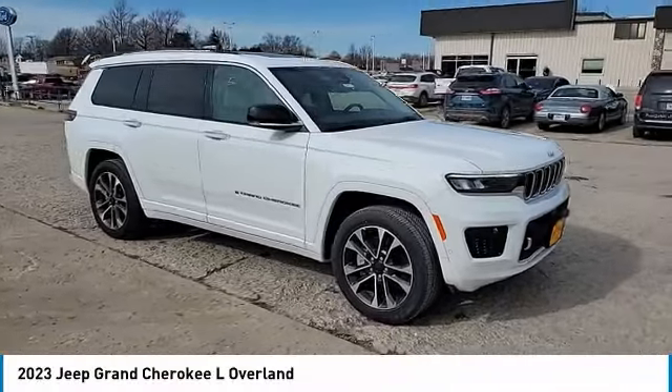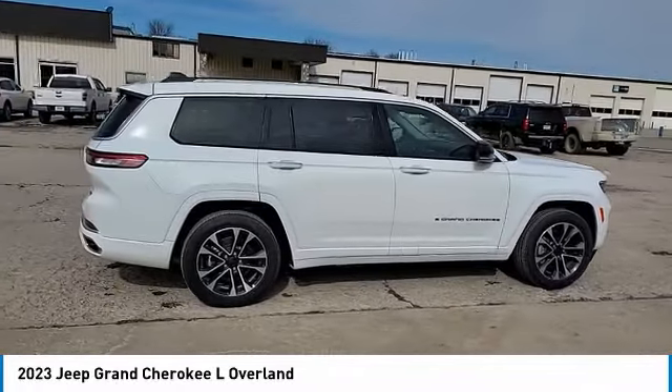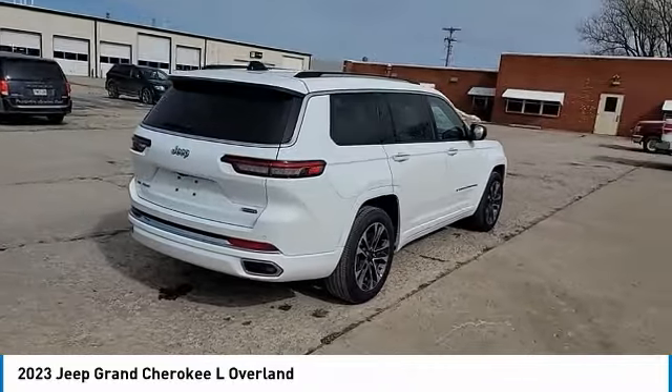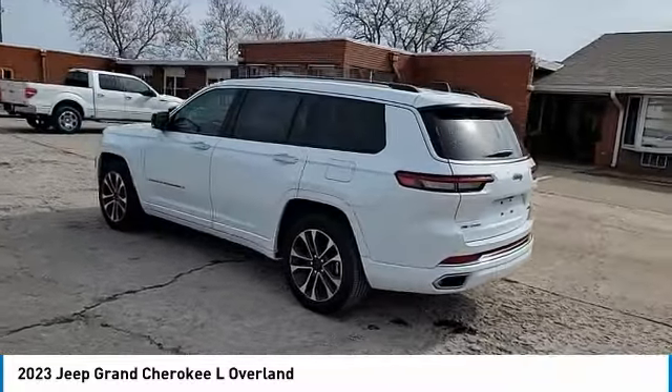We are pleased to show you the 2023 Grand Cherokee. The Jeep Grand Cherokee offers superior off-road capability, comparable to that of the upscale Land Rover LR3. This makes the Grand Cherokee a fine choice for families who venture off-road or vacation in the mountains or other remote areas.